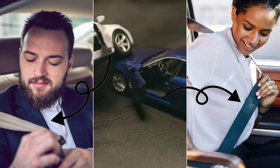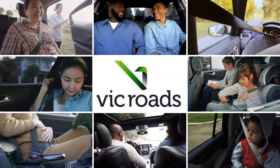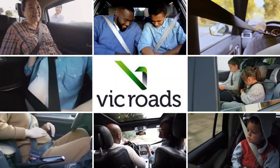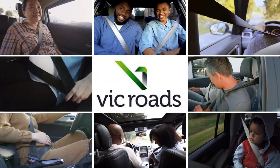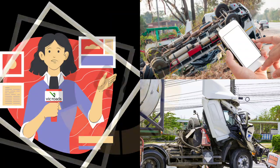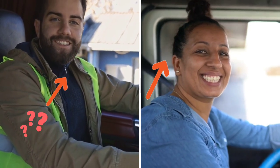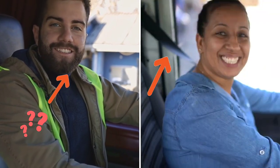We all know that seatbelts are lifesavers, as they prevent death and other injuries sustained during crashes. Road safety regulations insist that every individual traveling in a vehicle, including trucks, must wear seatbelts. They also report that up to 60 percent of deaths and serious injuries suffered by truck drivers during crashes could have been prevented if seatbelts were in use.